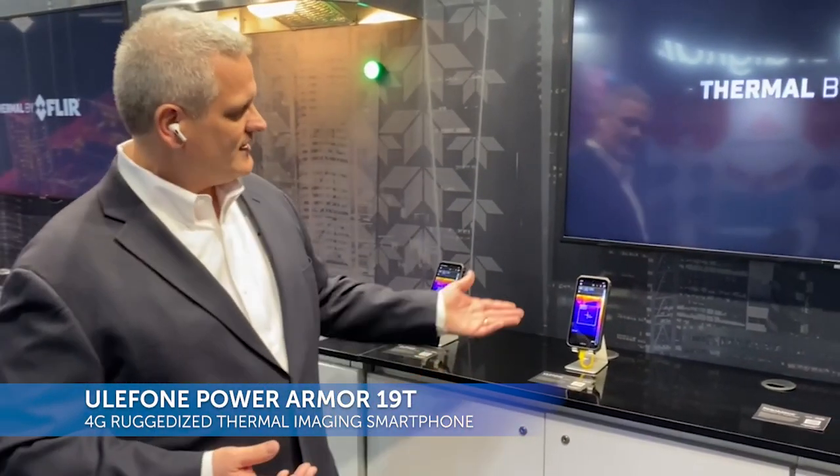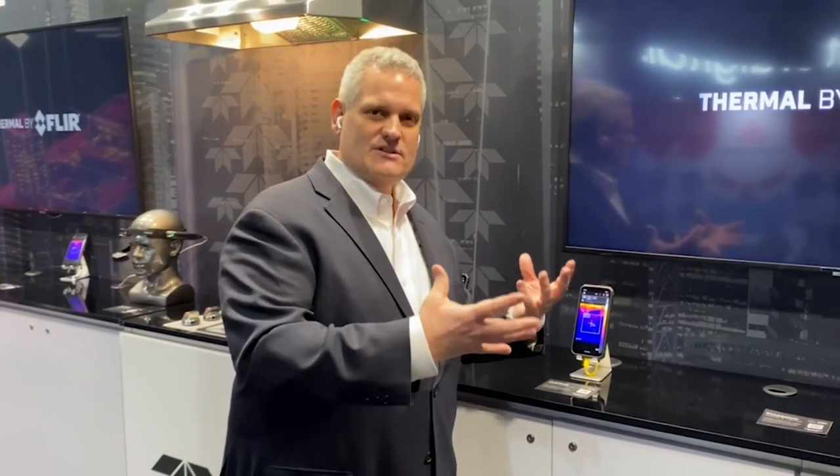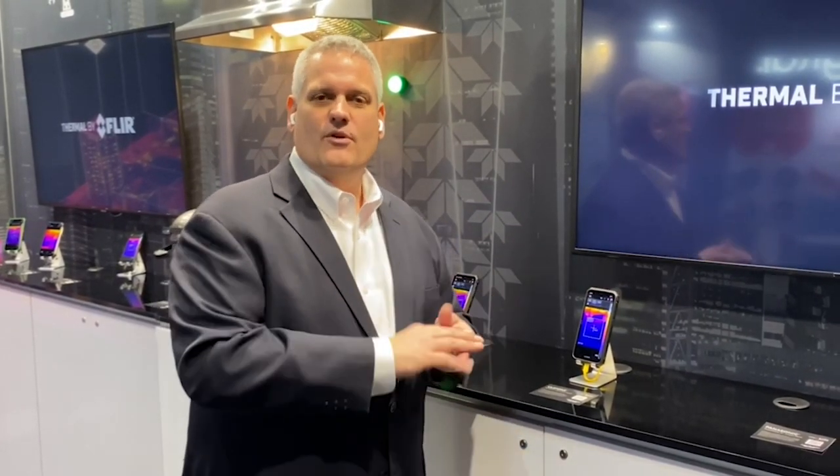The other product we're excited to have here at the show for the first time is the 190. The 190 has the same Lepton imager, high resolution imaging camera, the same My FLIR thermal imaging application software, and the same Thermal by FLIR Pro branding for Eulafone. The key difference between these two models is affordability and 5G versus 4G — the 18T is a 5G system, the 190 is a 4G system, which brings it down in terms of cost and allows a bit more affordability.